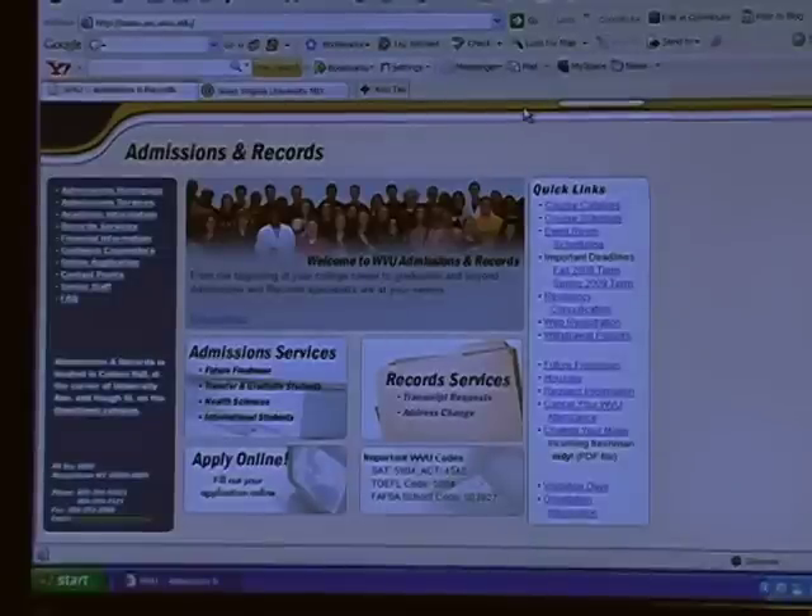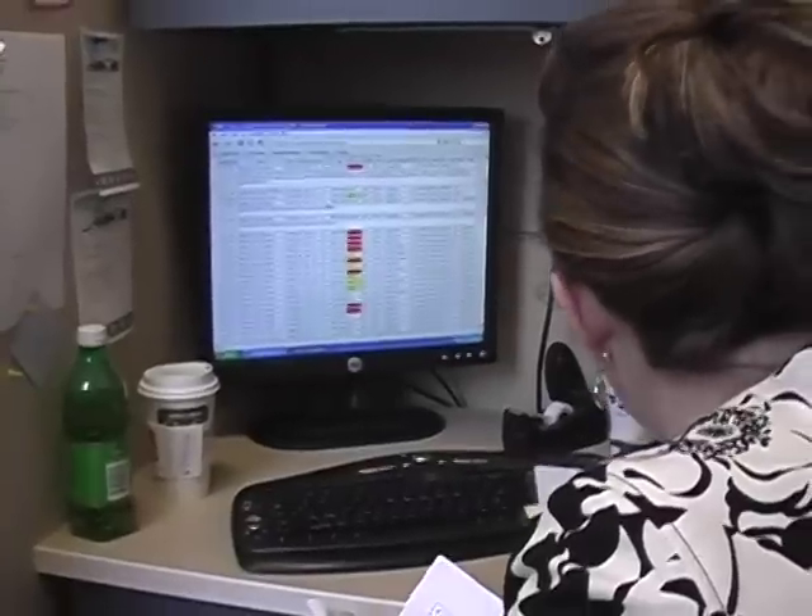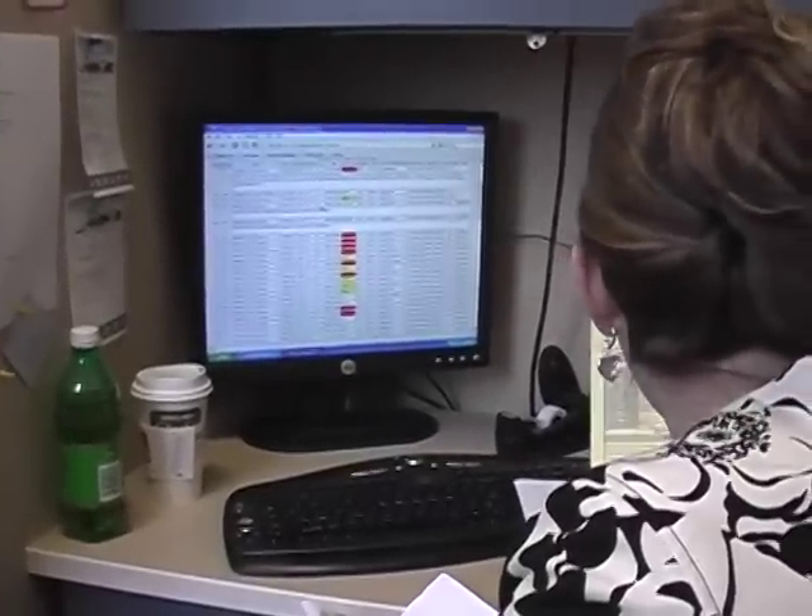First thing they should do is go onto the Admissions and Records website and look at the courses offered for the upcoming semester. Try to figure out which courses they'd like to take and put together a preliminary schedule before they come to their advising appointments, and then we can troubleshoot.